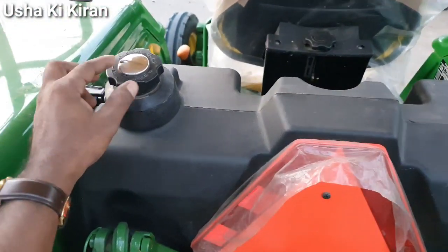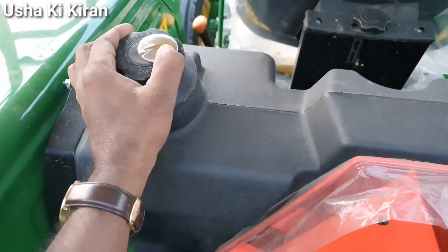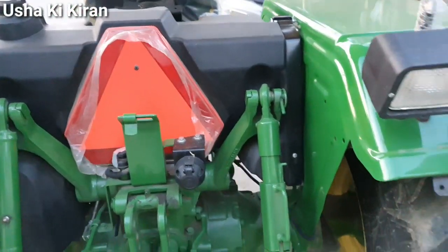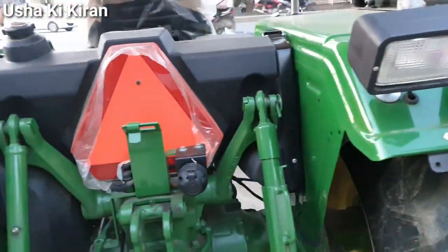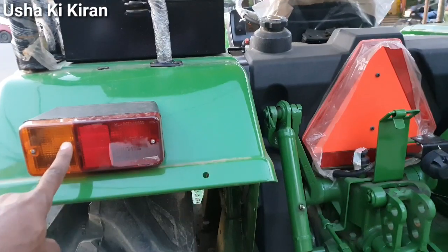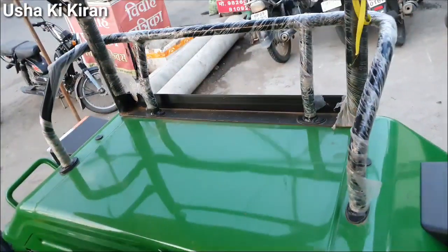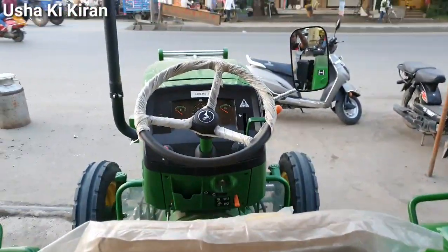पीछे की साइड में एक charging point मिलता है। काफी सारे liters का diesel tank है। दिन-रात tractor चलाने के लिए पीछे की तरफ work light भी मिल जाती है ताकि रात के समय पीछे उजाला देख सकें। इस tractor की power 36 horsepower की होती है।